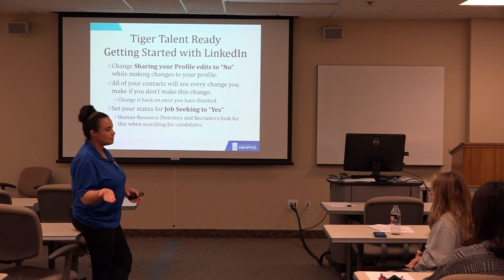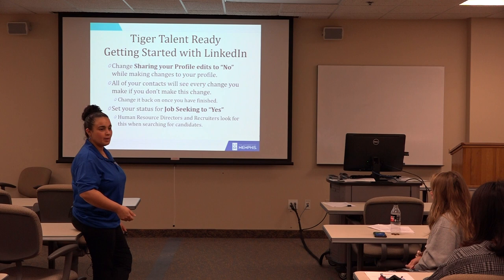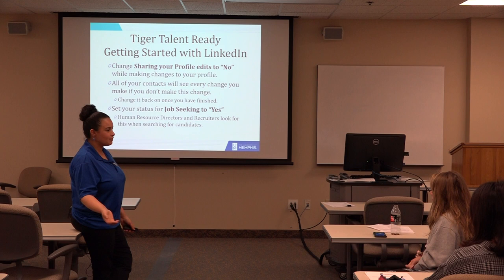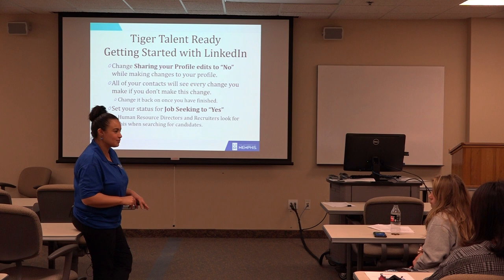People get new jobs, they kind of forget to update their LinkedIn, and then they change their LinkedIn and all these announcements start going into my feed because I'm connected with you — that you just got a new job as a concierge at the Peabody, but you've been in that role for eight months or whatever, and I'm just getting the announcement. I'll send you a message saying 'hey, congrats on the new job' and then you're like, 'oh, I've actually been doing this for a while.'